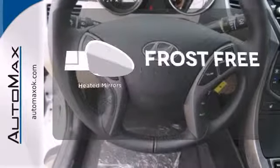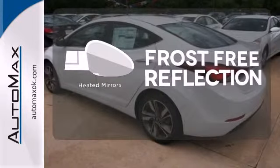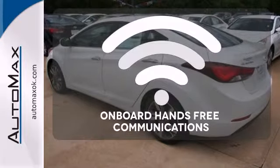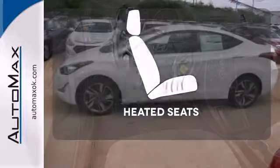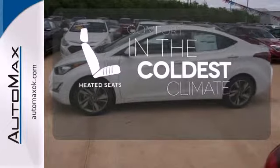Say goodbye to the frost and never leave your car with the heated mirrors. On-board hands-free communications keeps your hands on the wheel without compromise. The heated seats keep you comfortable no matter how cold it is.